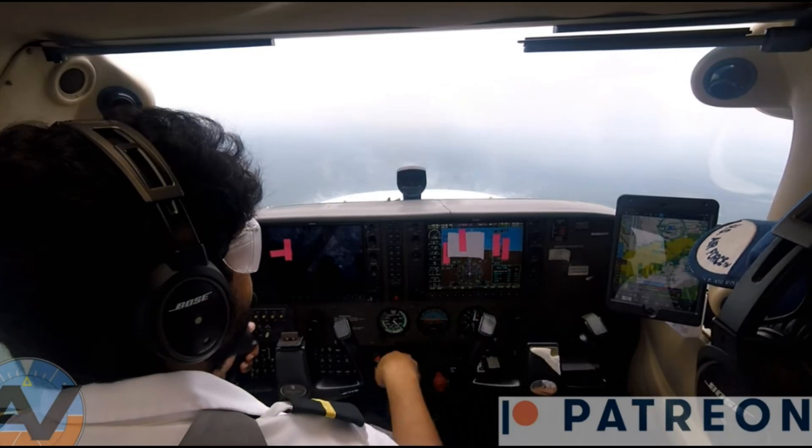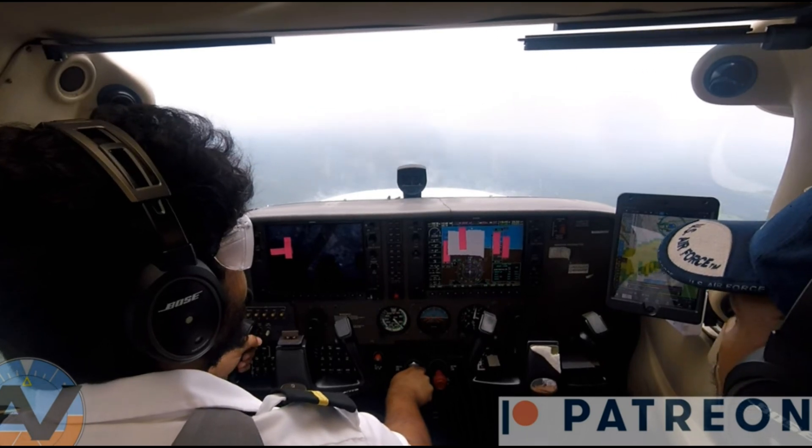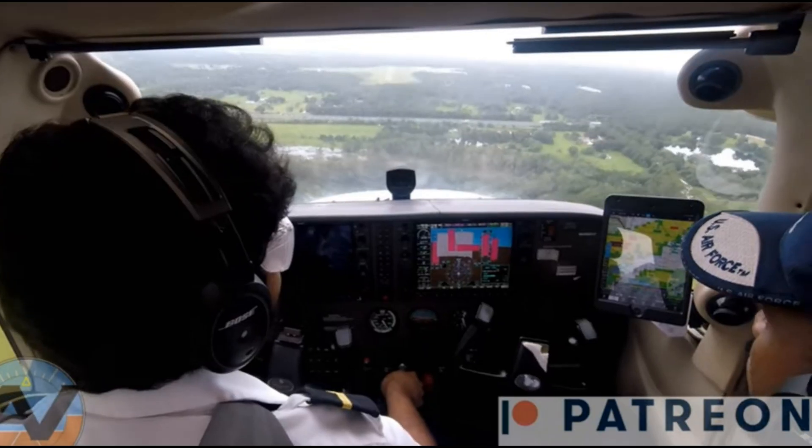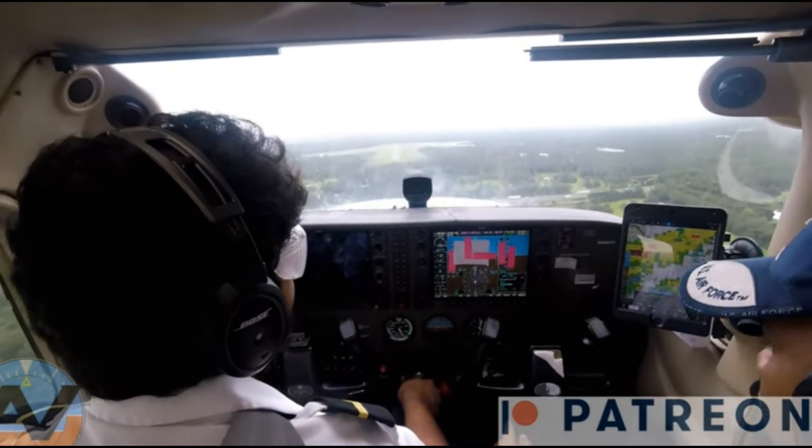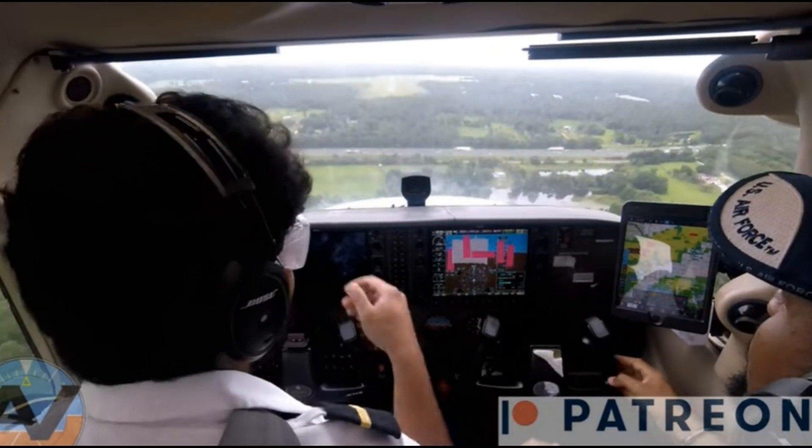The next rating you'll go for is your instrument — just rinse and repeat what you did for private. Do the same exact thing, and once you get your instrument rating, rinse and repeat again for your commercial. Once you have your private, instrument, commercial, and multi-engine add-on, you've reached a turning point.